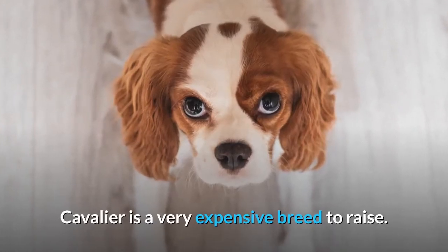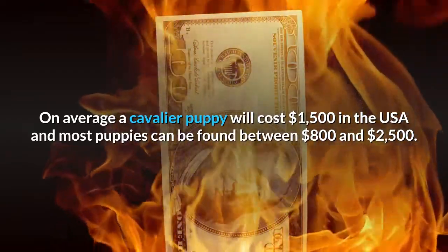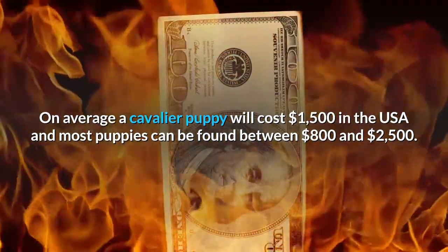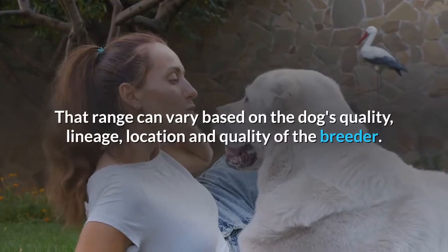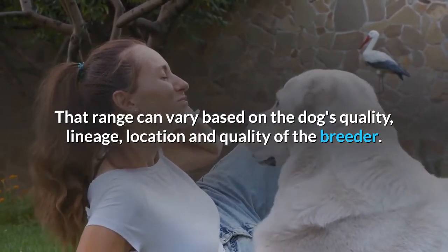Cost. The Cavalier is a very expensive breed to raise. On average, a Cavalier puppy will cost $1,500 in the USA and most puppies can be found between $800 and $2,500. The average price of a Cavalier puppy in India is around 60,000 to 70,000 rupees. That range can vary based on the dog's quality, lineage, location, and quality of the breeder.